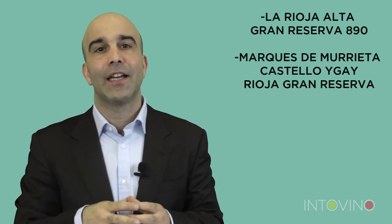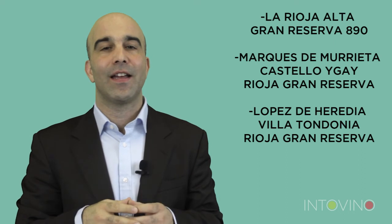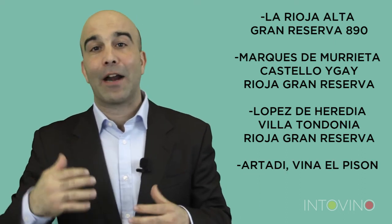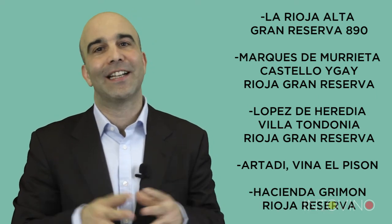In my top five of Rioja, in no particular order: La Rioja Alta 890 Gran Reserva; Marqués de Murrieta, Castillo Ygay; López de Heredia, Viña Tondonia Gran Reserva; Viña El Pizón from Artadi. And then, at a more affordable budget, the Rioja Reserva from Hacienda Grimón. I hope you've enjoyed discovering Rioja with us.